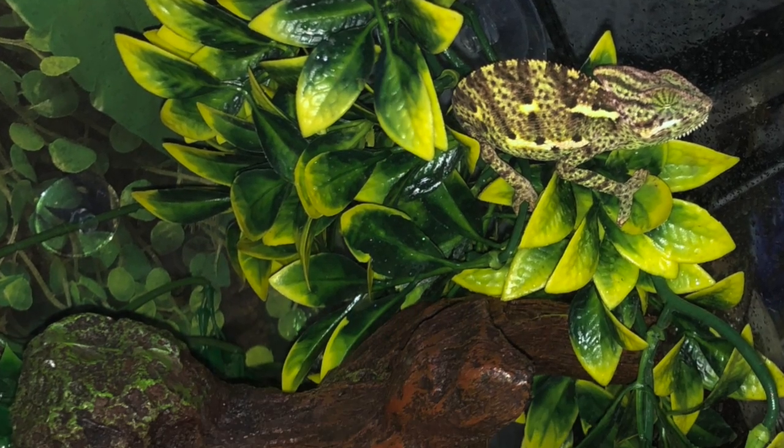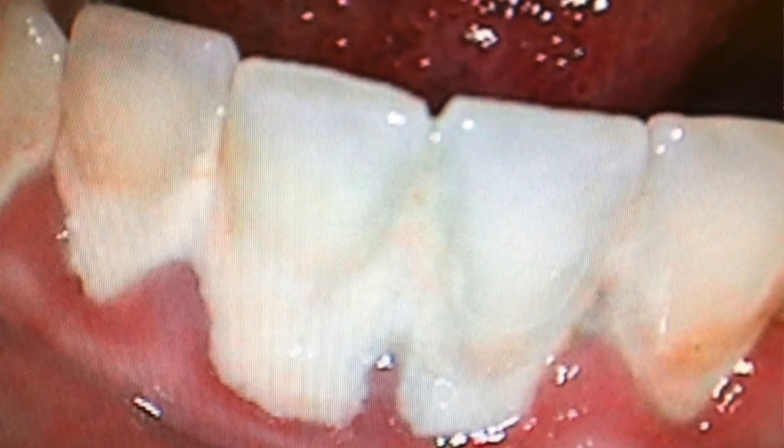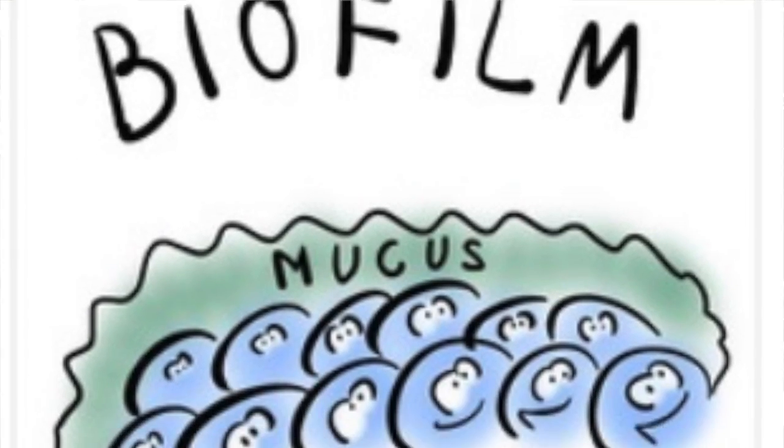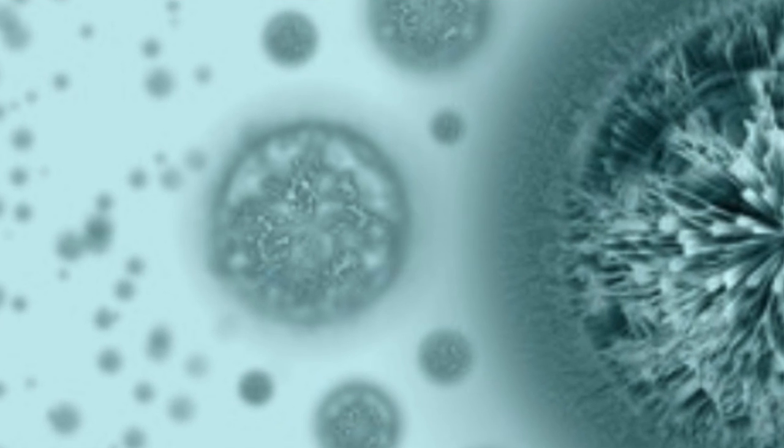One common example of biofilm is dental plaque, a slimy buildup of bacteria that forms on the surfaces of your teeth. Biofilms are multicellular communities formed by bacteria, and they consist of bacteria that are encased in an extracellular matrix.